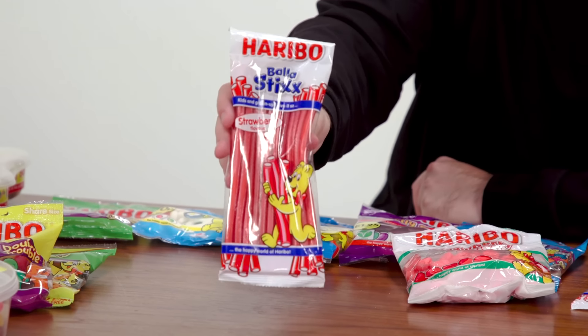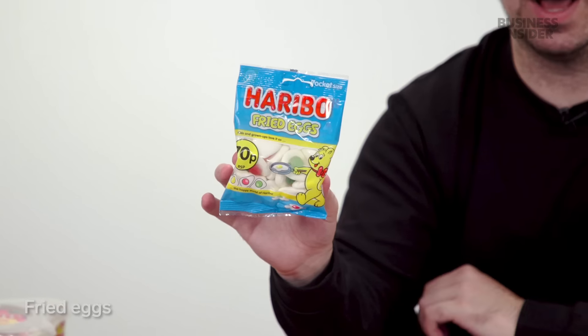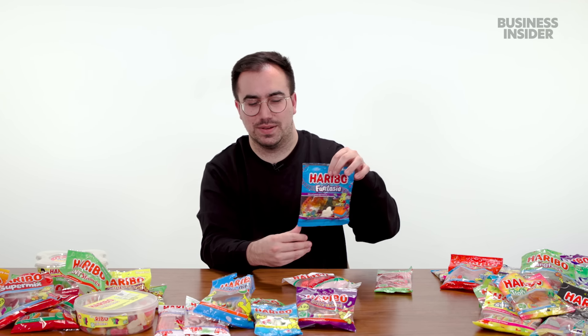Then we have the Haribo Bala Sticks — what Brits know as strawberry pencils. The outside is almost like a strawberry licorice, with a slightly softer, almost creamy sugary filling inside. There's also Bala Sticks Zing and Bala Bites. I also found a bag of Haribo Fried Eggs — the standard ones from Star Mix have lemon jelly on top, but these also come in raspberry and apple flavor. Haribo apparently makes jelly beans too. We also have Haribo Fantasia, which kind of seems like another version of StarMix — a bit unimaginative.